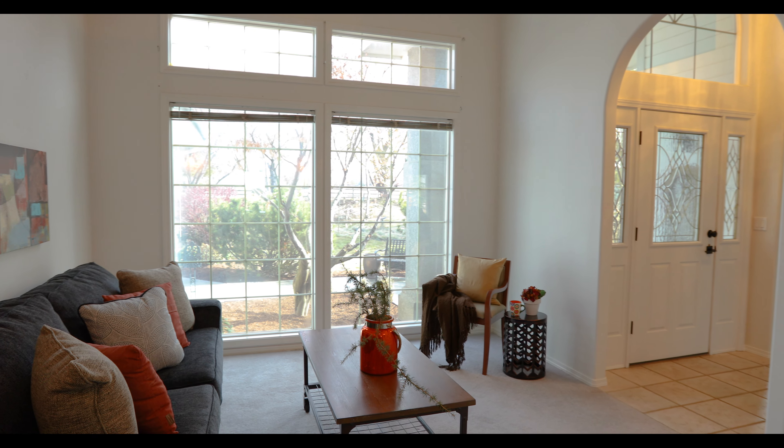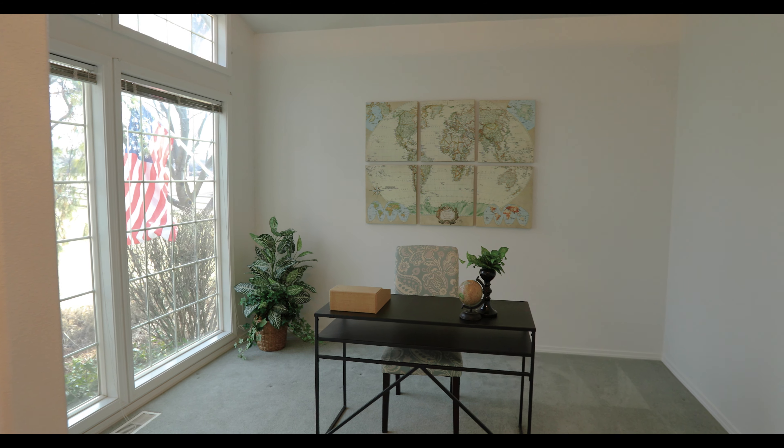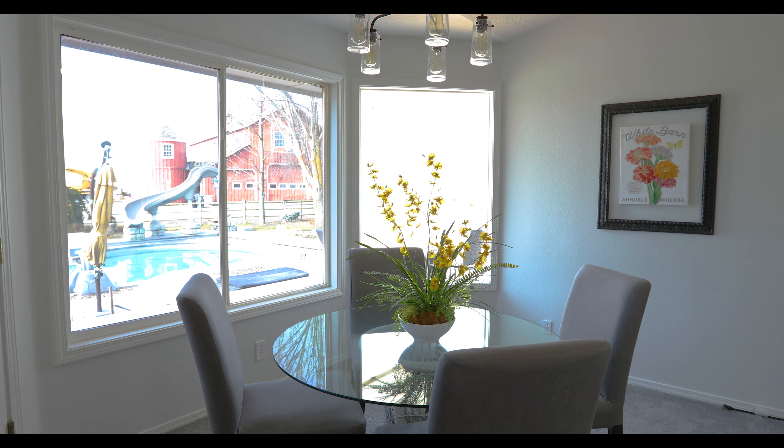This home offers two flex spaces that could be used for formal dining or living room and office, along with four bedrooms and two and a half bathrooms.